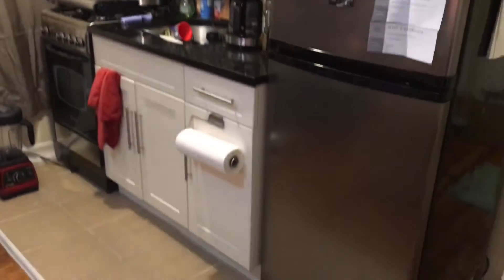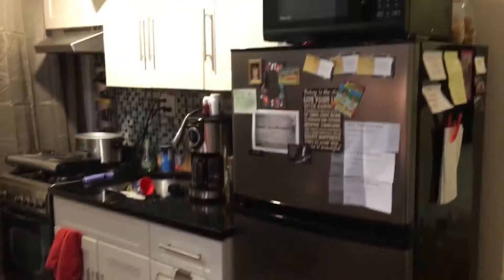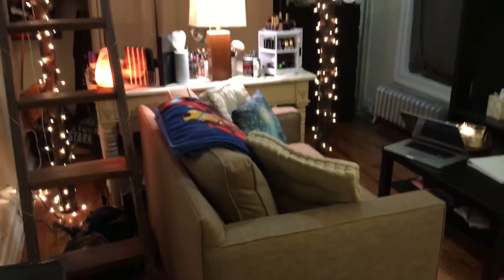Then my kitchen is right here. Don't laugh at my blender on the ground — I just cleaned it so I haven't put it back in the cupboard yet. My refrigerator with all my fun little magnets and quotes, my microwave and my snacks. Nothing too exciting.